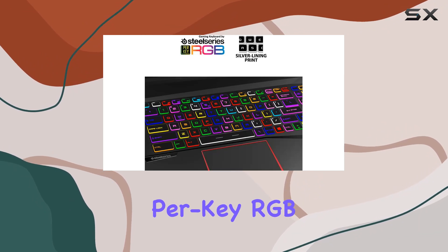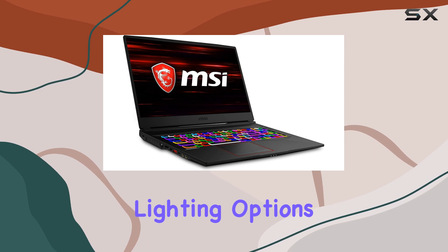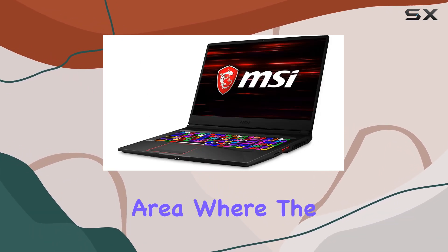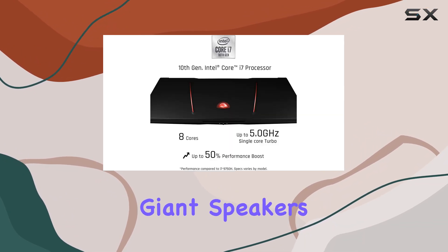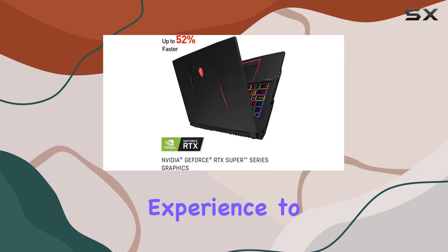The SteelSeries per-key RGB keyboard with anti-ghost key technology offers customizable lighting options, enhancing both aesthetics and functionality. Audio is another area where the GE75 Raider excels, featuring giant speakers and a subwoofer delivering immersive soundscapes that elevate your gaming experience to new heights.